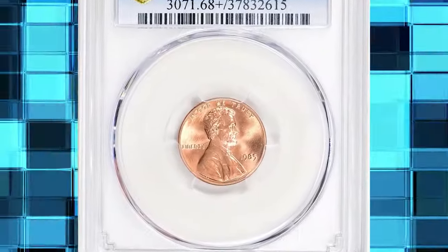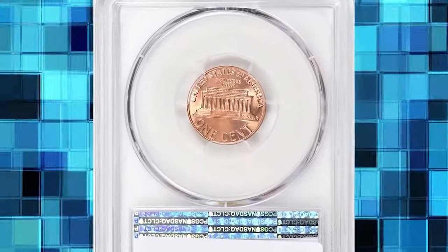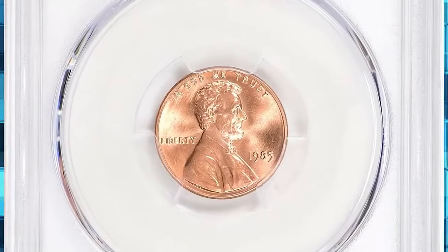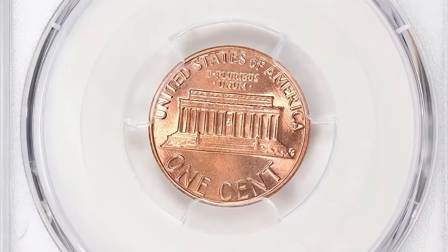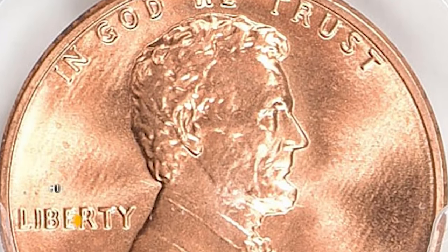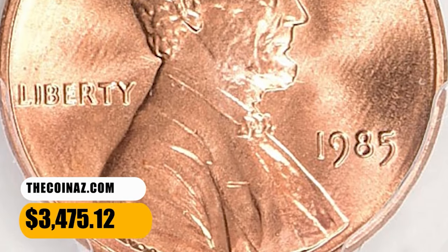1985 Lincoln Cent. Graded in Mint State 68 plus red by PCGS. This magnificent 1985 Lincoln Cent is one of the 12 coins certified in this lofty grade at PCGS, with just one single finer. The design elements exhibit razor-sharp definition and the pristine original red surfaces radiate vibrant mint luster on both sides. It was sold for $3,475.12 with buyer's fee.